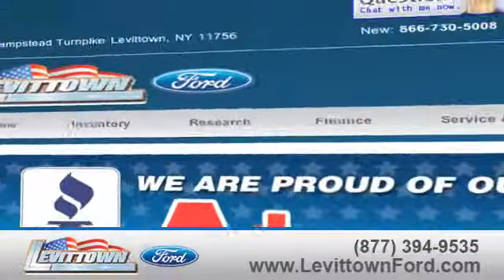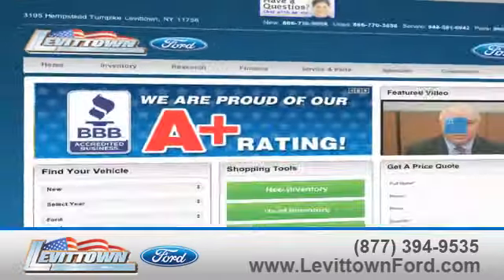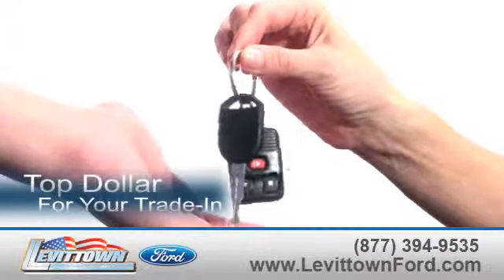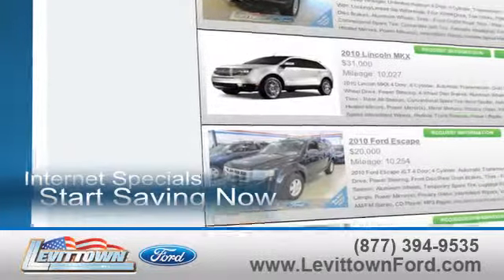Visit us online at www.levittownford.com. While you're there, receive top dollar for your trade-in. Take advantage of our internet specials and start saving now.